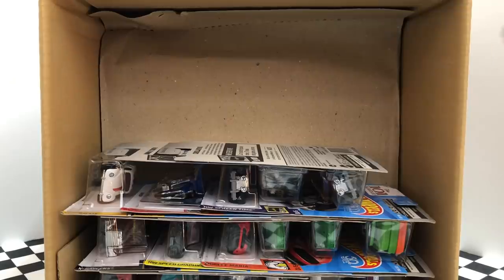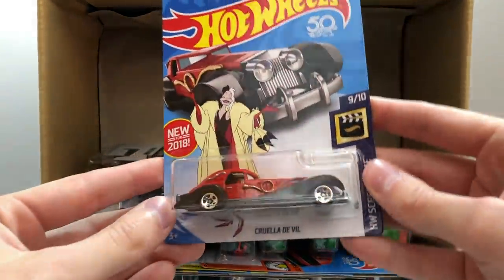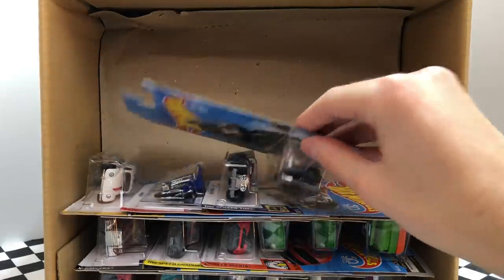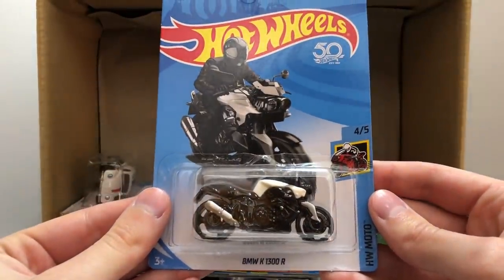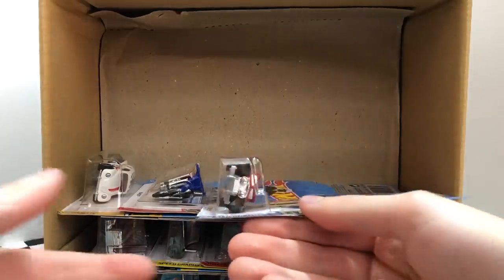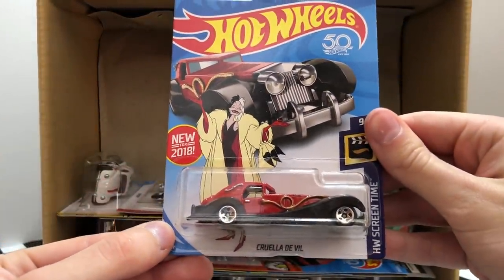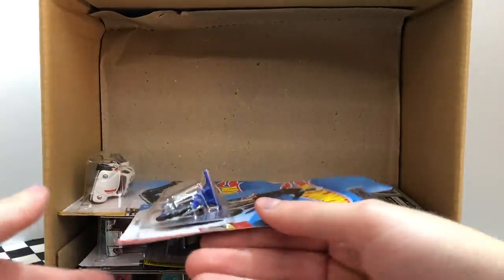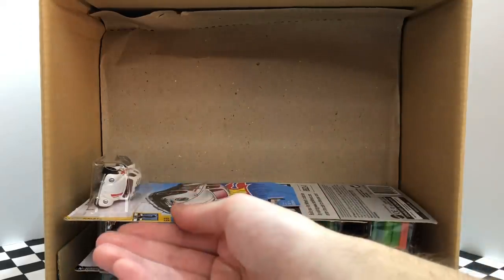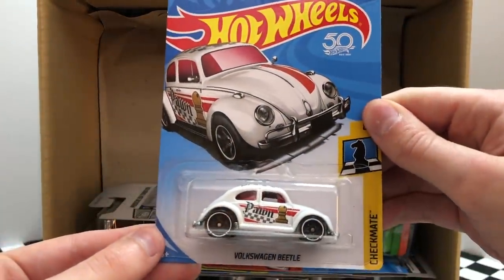Into the next row, it looks like we have our fourth Tesla Model X for this case. Here's a new one from HW Screen Time — this is the regular edition of the super treasure hunt Cruella DeVille. I really like this next one from HW Moto — it's the white BMW K1300R motorcycle. And it looks like we have another basic new-for-2018 Cruella DeVille. From Hot Wheels Daredevils we have the iconic dirt bike, the HW 450F, and the white Checkmate Volkswagen Beetle.